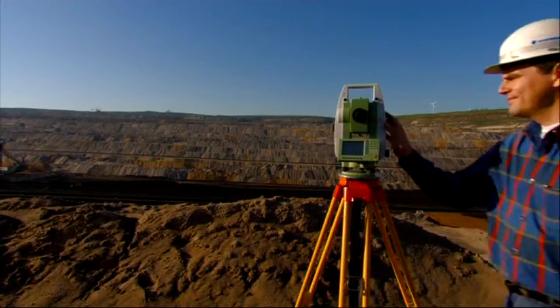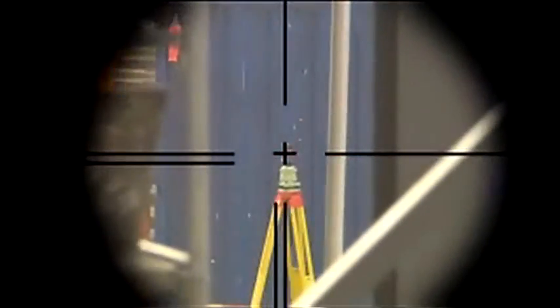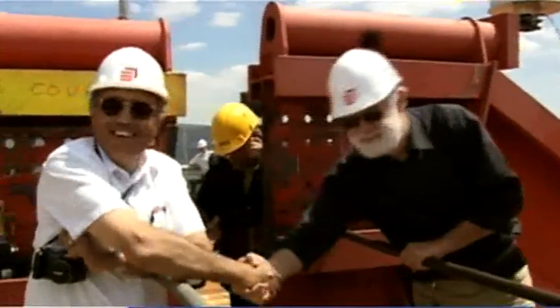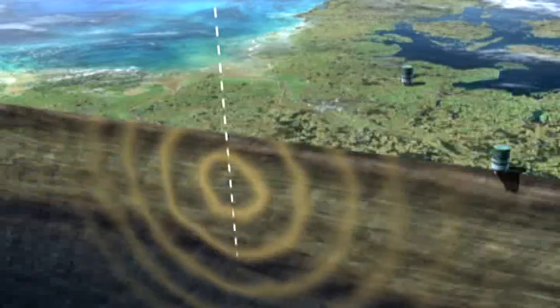Contractors may reduce their exposure to risk before, during and after construction by continuously monitoring the project as it progresses through its life cycle. A structural monitoring system detects and helps rectify potential problems before a situation becomes critical.